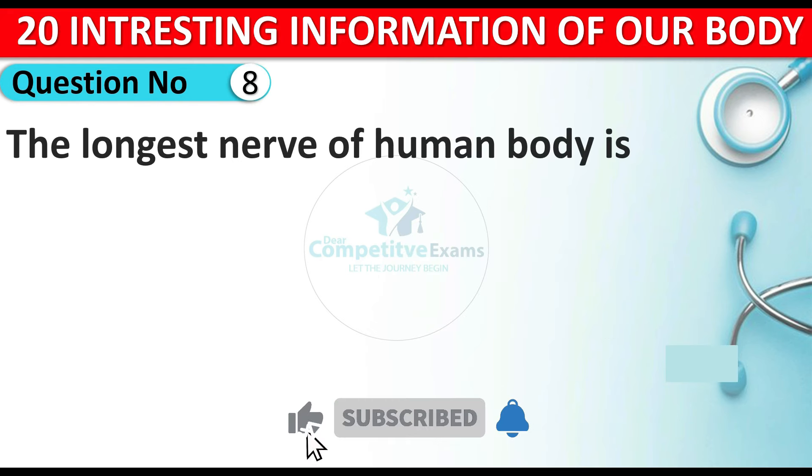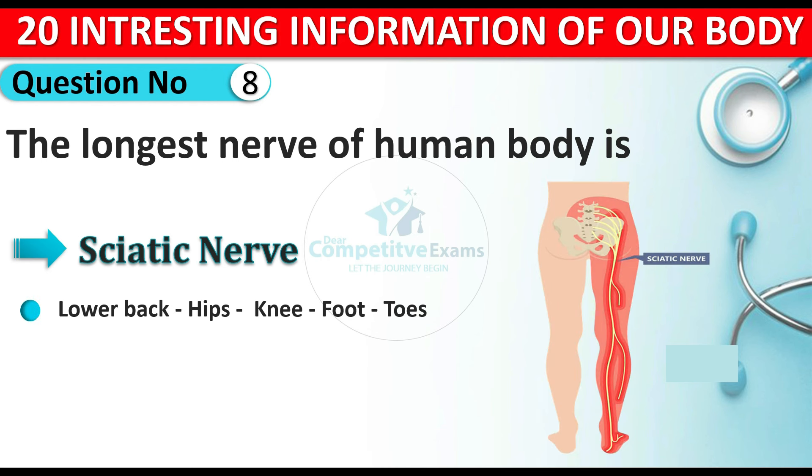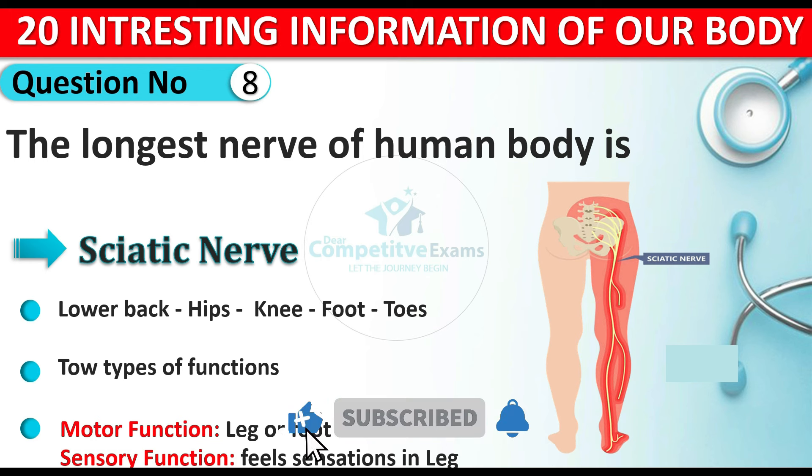Question number eight: which is the longest nerve of the human body? The answer is the sciatic nerve. The sciatic nerve starts from the lower back, goes to the hips, towards the knee, and then down to the foot and toes. It has two functions: motor function, which helps with leg and foot movement, and sensory function, which feels sensation in the legs.